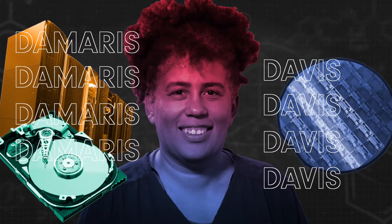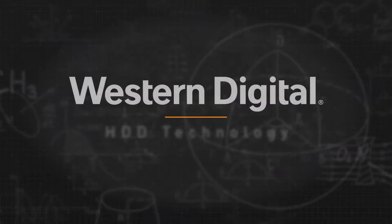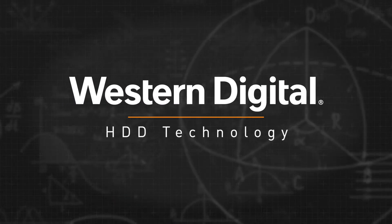Hi, I'm Damaris Davis. I am a development engineer technologist at Western Digital. I did my first internship in 1997 and did four internships during my college years, then started full-time in 2002.